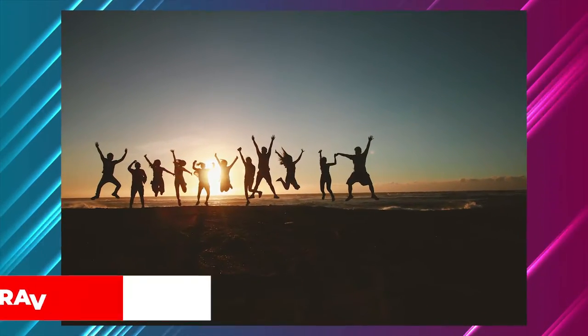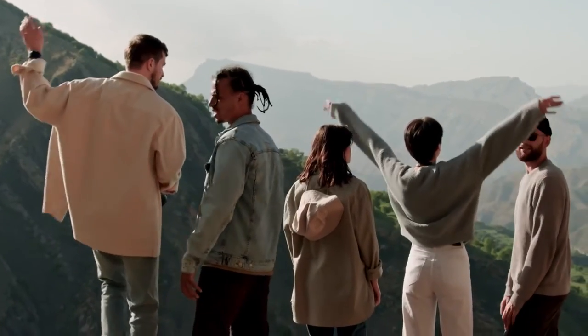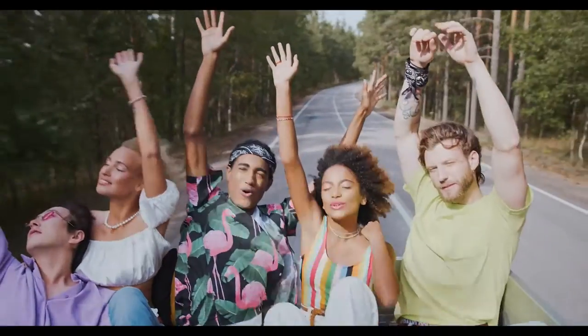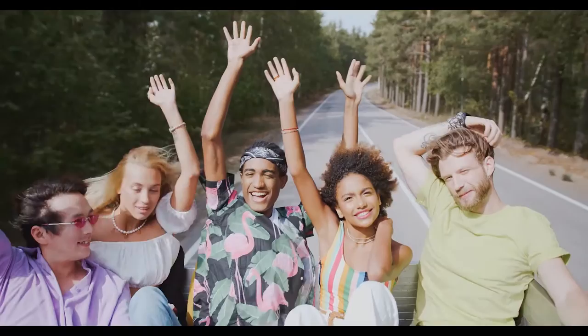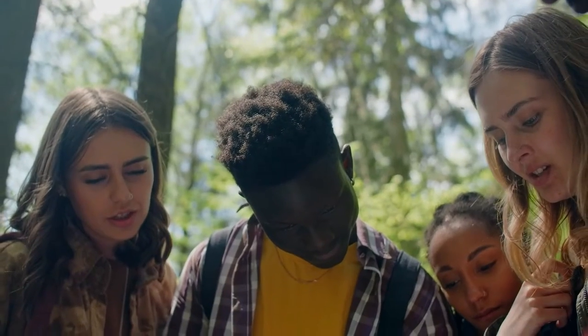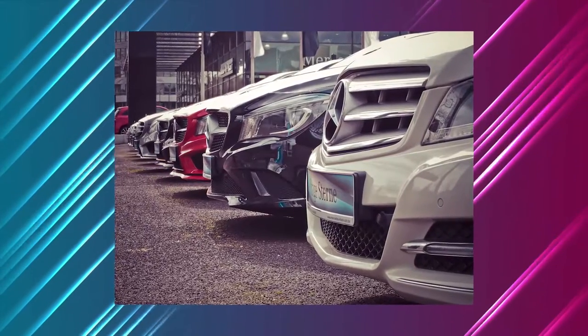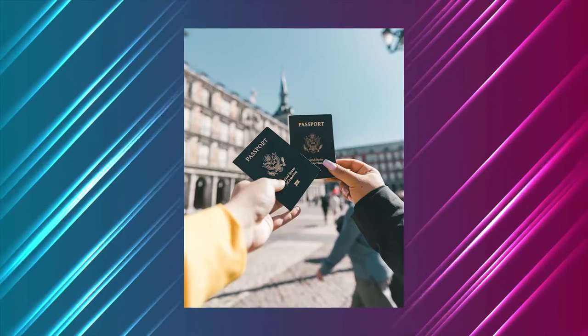Travel with friends. There's no better way to share your vacation adventures than with your best friends. Your group chats are already filled with talk of fun and interesting ways to travel, so why not make it a reality? Because you can share the cost, this is one of the finest ways to save money while traveling. Groceries, lodging, entertainment, and car rentals all become significantly less expensive as the number of people increases. Get your pals together and start preparing.